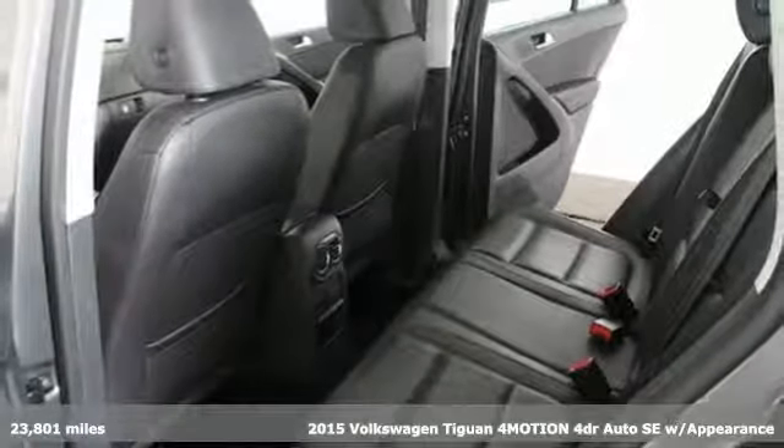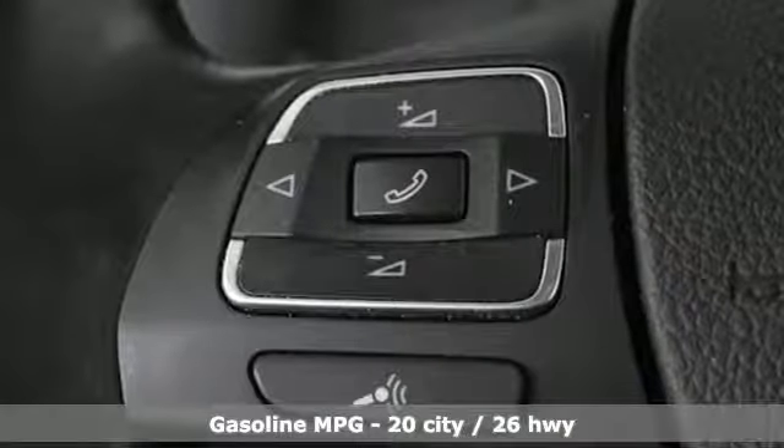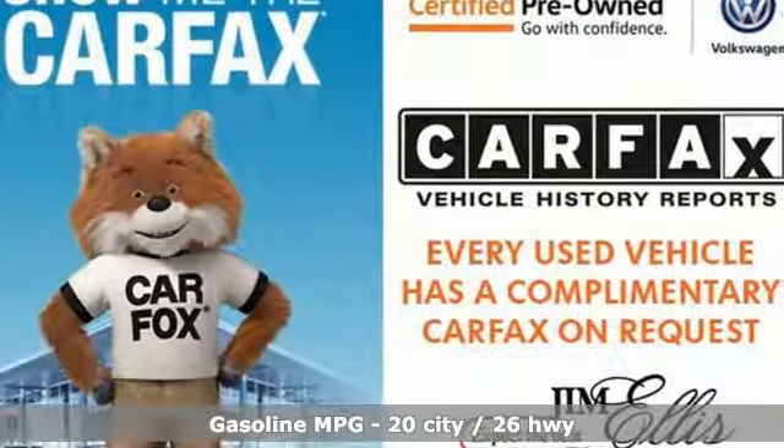Here's a 2015 Volkswagen Tiguan. It's an SUV with all the advantages of being a Volkswagen. It's a refined ride with a rugged soul, and it comes with all the amenities you need.